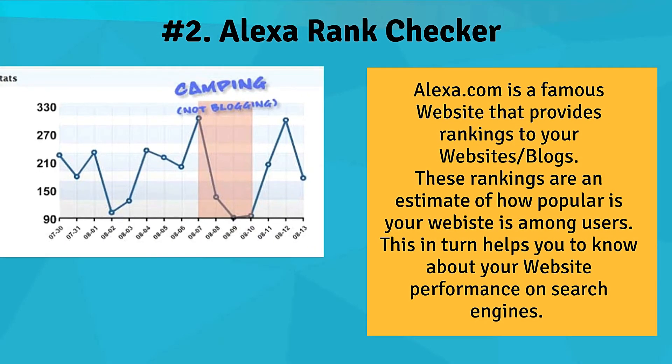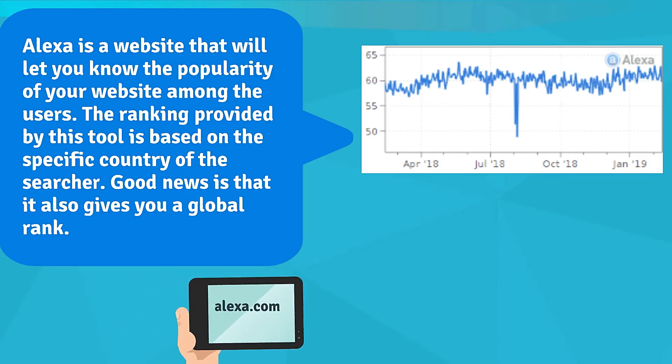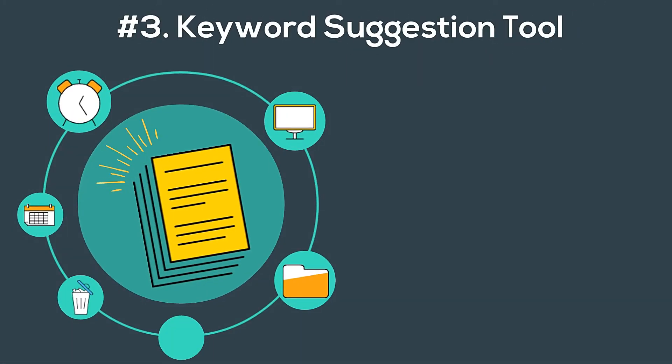Number two: Alexa Rank Checker. You can use this small SEO tool to check the ranking of your blog as provided by Alexa.com. This website will let you know the popularity of your website among users. The ranking provided by this tool is based on a specific country as well as globally. This is one of the best tools to compare your website with other websites on the basis of performance.